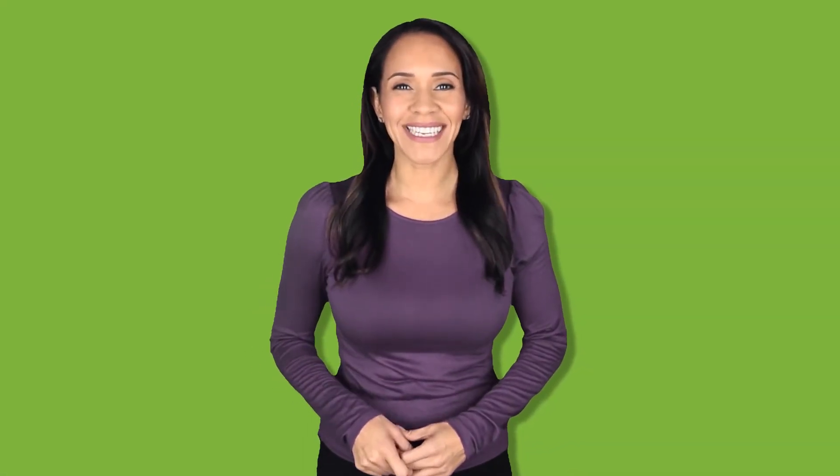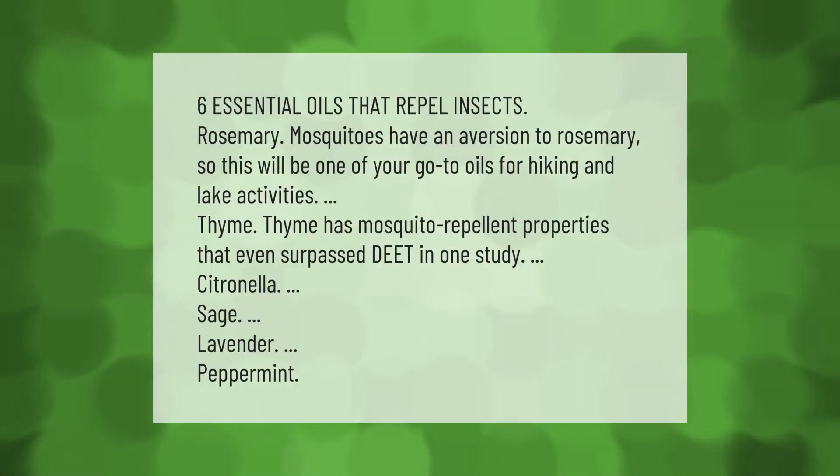Six essential oils that repel insects: Rosemary — mosquitoes have an aversion to rosemary, so this will be one of your go-to oils for hiking and lake activities.